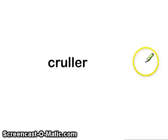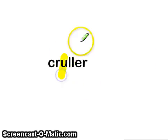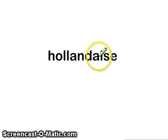Next word: crueller. Note the OO sound is spelled with the letter U. Next word: hollandaise. The diphthong A is spelled with A-I.